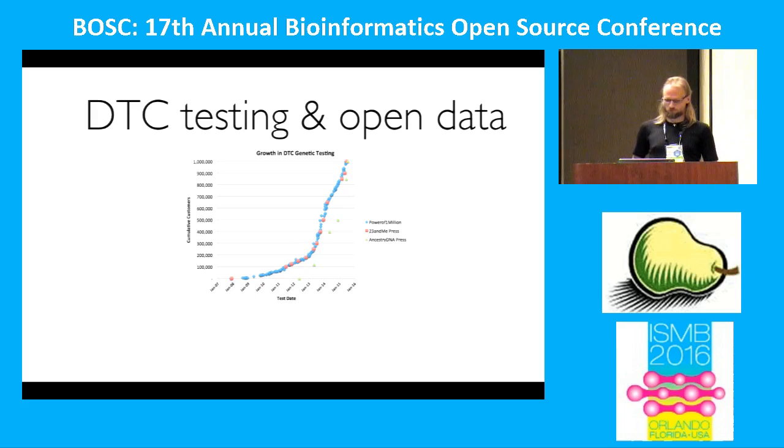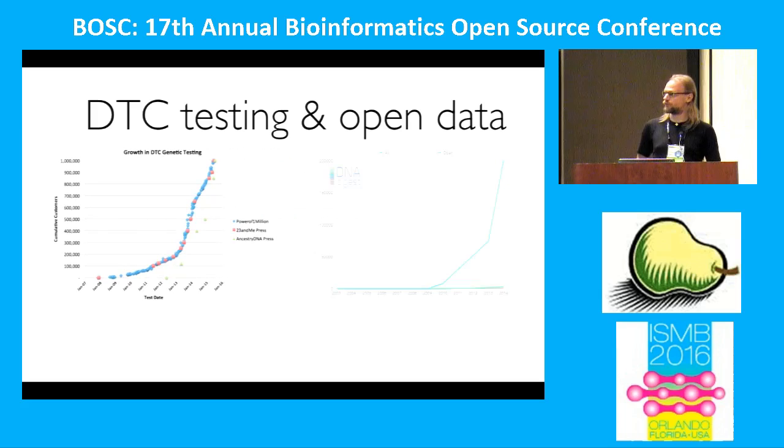But if we look at whether this is also true for open data, that's unfortunately not the case. More and more people are getting sequenced or genotyped, but none of the data is publicly available. We heard in this morning's keynote that sharing this data isn't easy. But for direct-to-consumer genetic testing, it should be easy because it's my genetic data — if I want to share it, I can. Unfortunately, there's nowhere easy to share it. The Personal Genome Project and similar projects are all tied to research institutions with IRB requirements, so as a German I can't go to the Harvard Personal Genome Project and share my data.